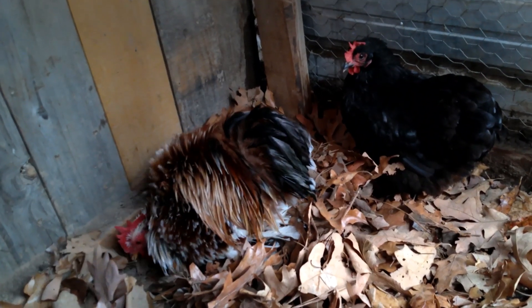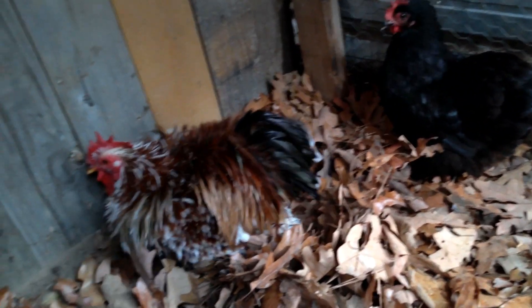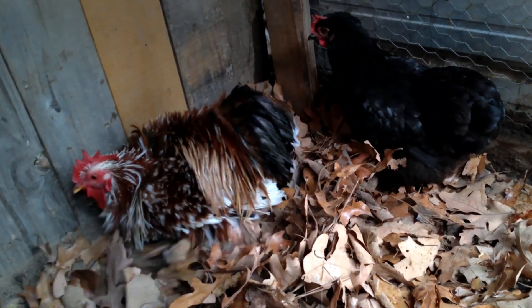His name is Frizzle Frazzle — but that's just what the kids call him. So those are one of our pens of Cochins.